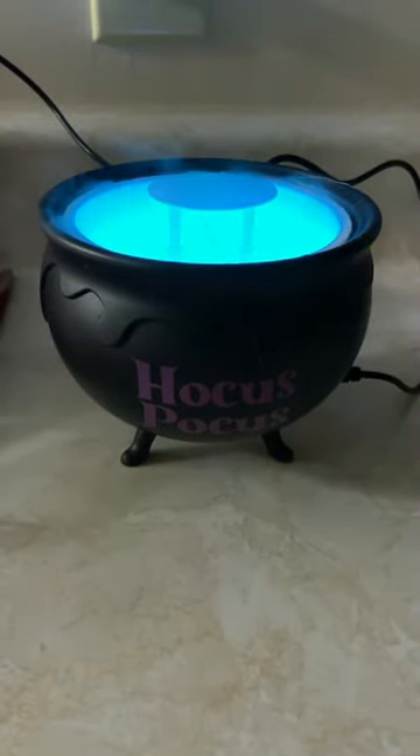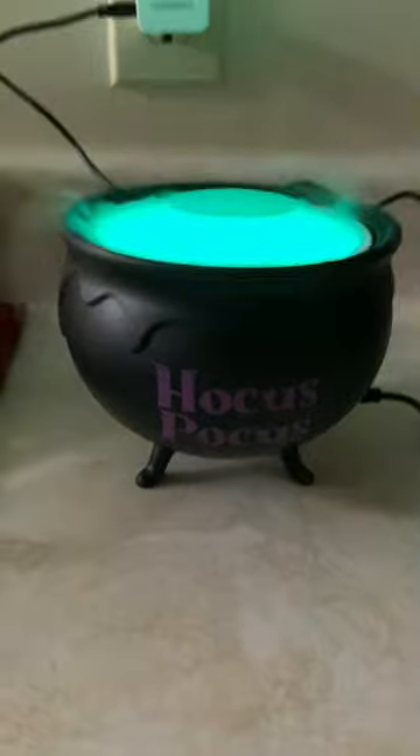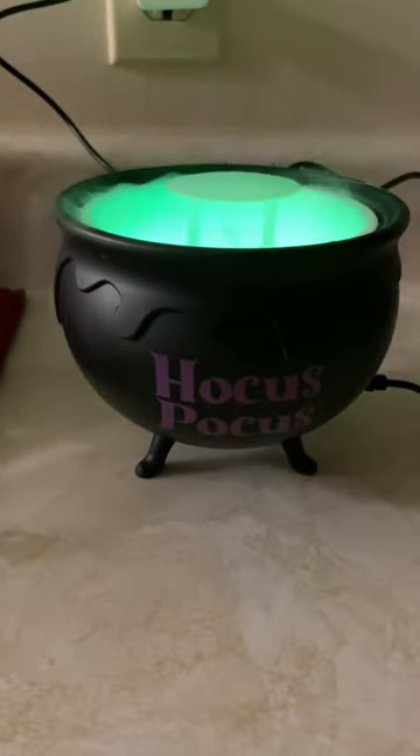This is the cauldron with some light in the background — you can see it mists really well. And this is when it's in the dark, so it works really good. It's bright, it's excellent. If you can get your hands on one, I suggest picking it up.